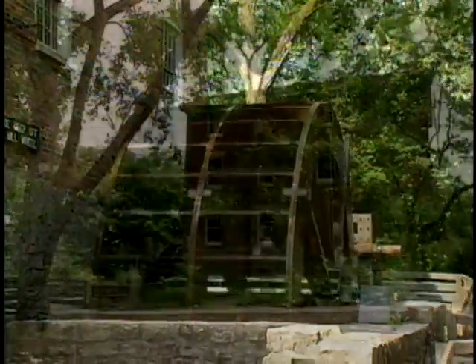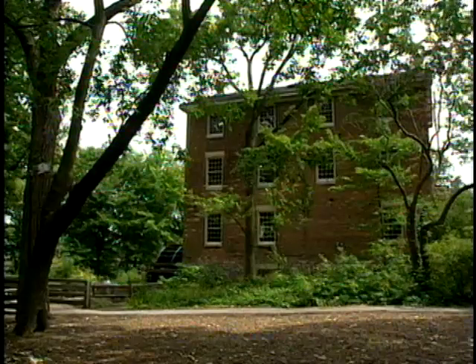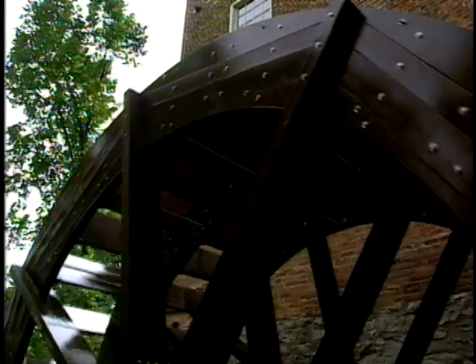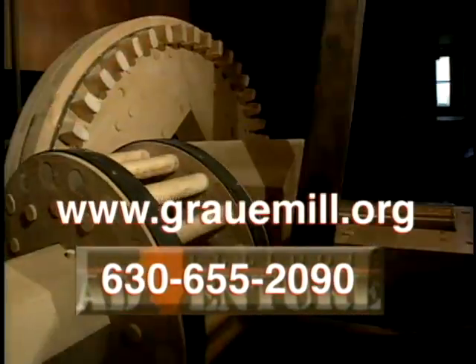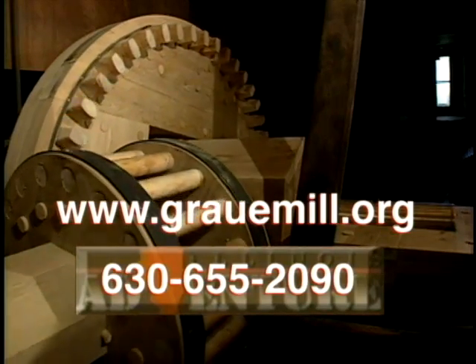You get a little bit of a view of farm life. The Mill and Museum also hosts a popular weekend program called Artisans of the Month, which demonstrates early crafts and activities. For more information on the Graue Mill and Museum, call 630-655-2090, or log on to their website at www.grauemill.org.